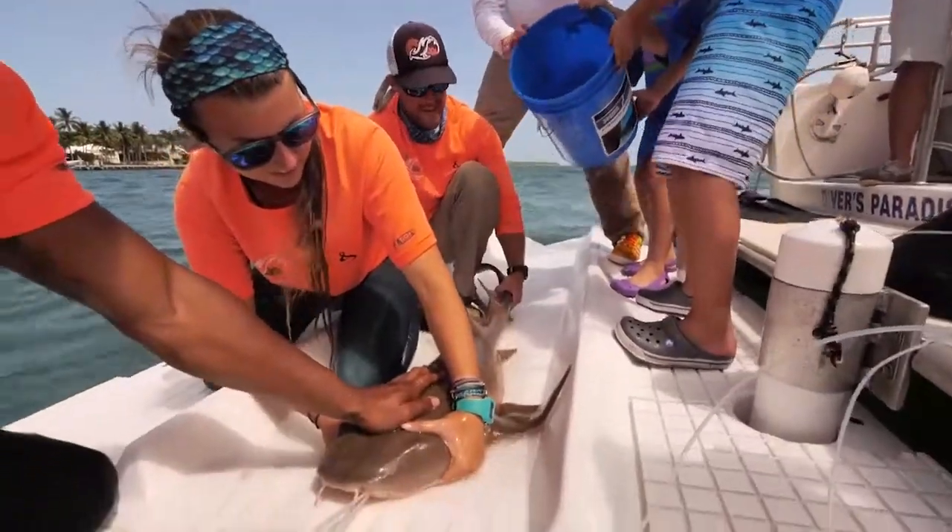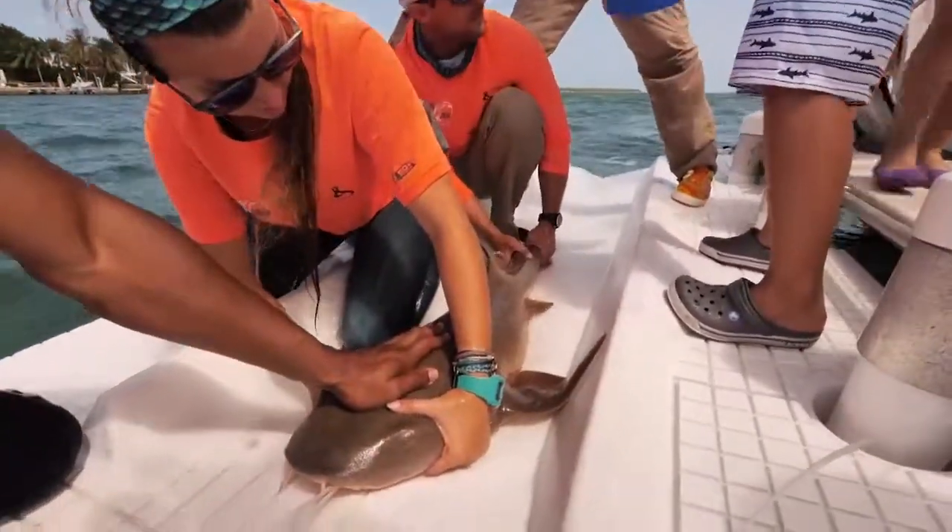Throughout the process, we continuously put water along the shark's body in order to keep it moist and control its temperature.